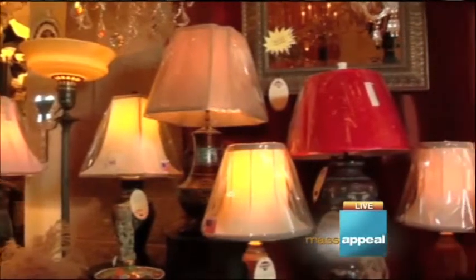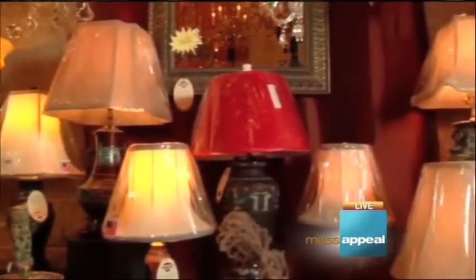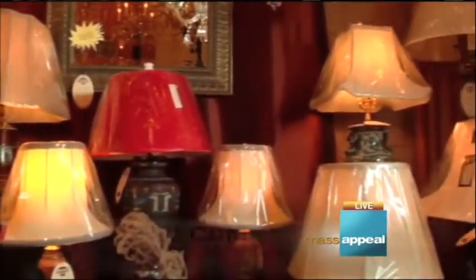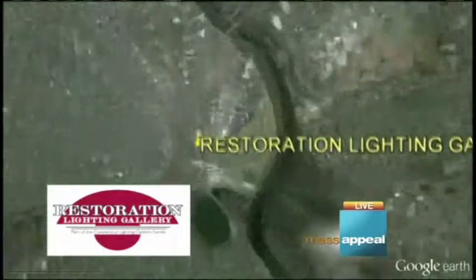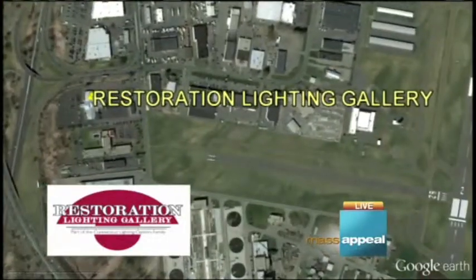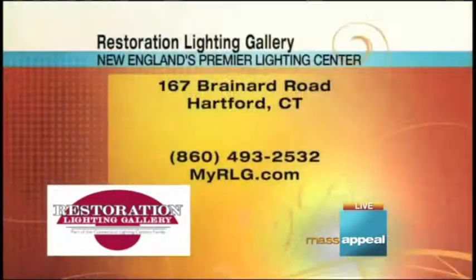Whether you're looking to furnish your new home, embellish a little bit with just a few pieces, or need something fixed, check out the Restoration Lighting Gallery on Brainerd Road in Hartford. There's always staff willing to help you out. If you'd like to look online before you head on down, check out MyRLG.com.